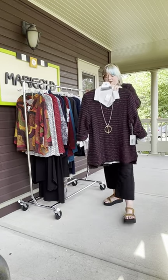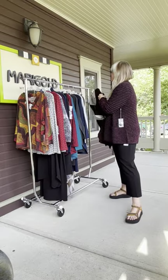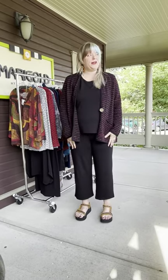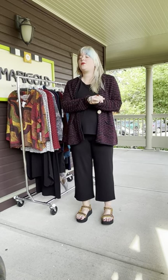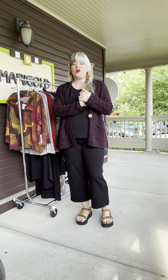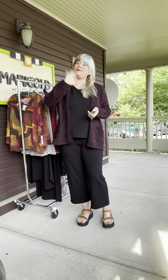Those are all the things we wanted to show you from Habitat. There are so many new things in store — we are getting fall items all the time now, so we would love to see you. If you have questions, call us at 317-254-9939, or you can shop any time at marigoldpilling.com. See you soon — bye!